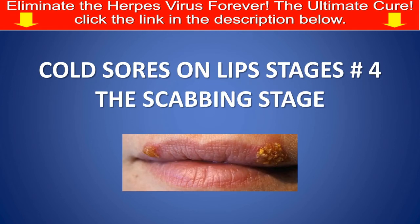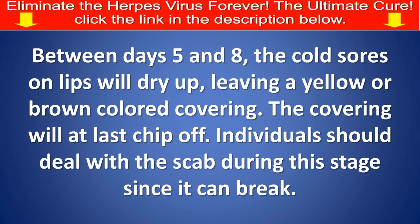Cold sores on lips, stage number 4: The scabbing stage. Between days 5 and 8, the cold sore on lips will dry up, leaving a yellow or brown-colored covering. The covering will eventually chip off.